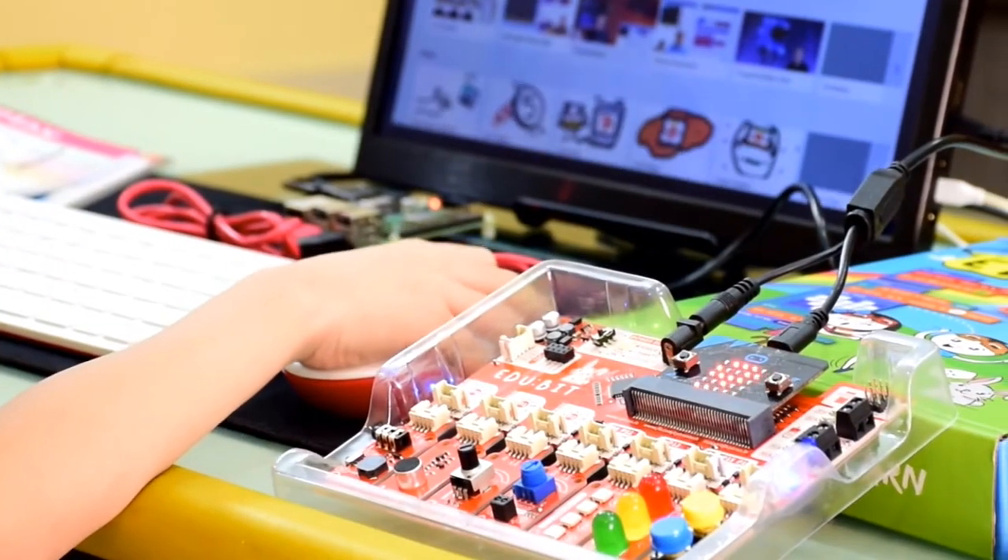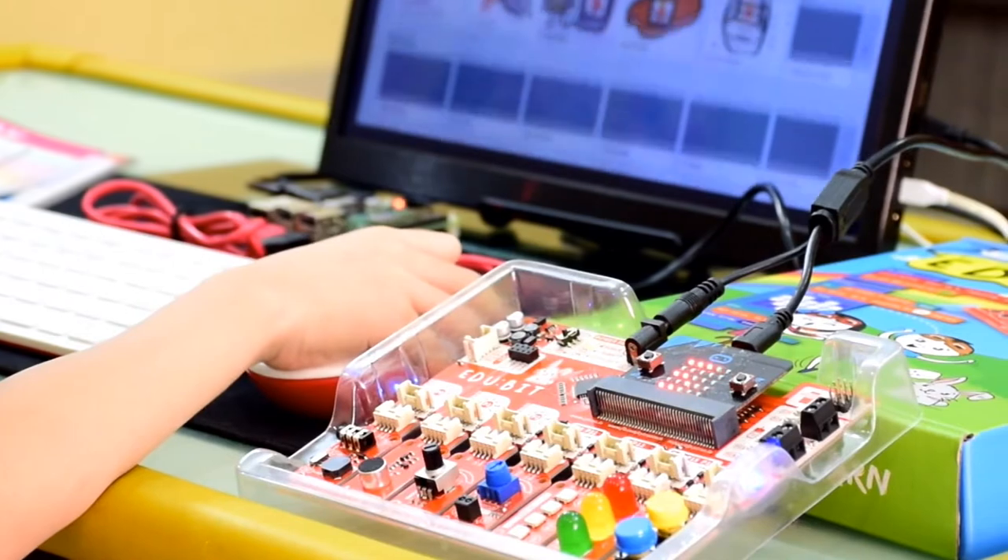The microbeat makes it so easy to learn coding. We had lots of fun building projects together. The microbeat itself is a powerful mini computer.